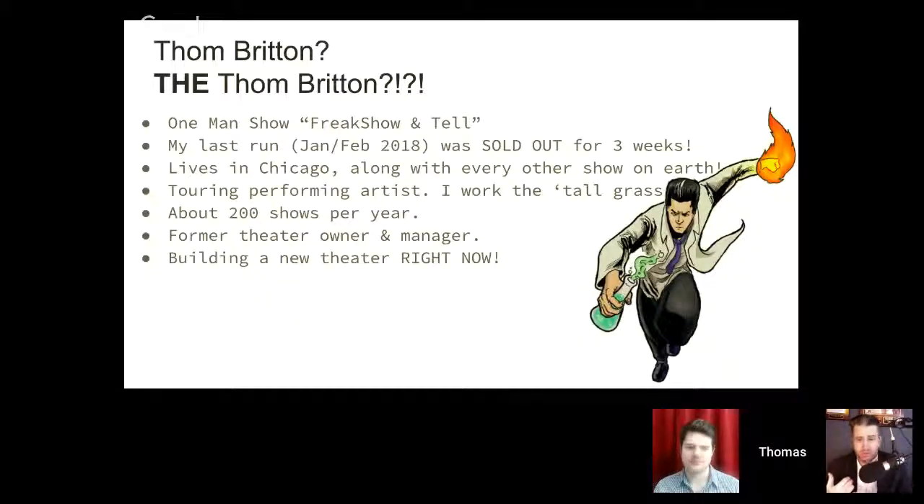WellAttended is a ticketing software solution. William has a lot of experience running workshops, so he'll manage questions. I'm Tom Britton. I'm a theater performer here in Chicago who tours nationally in the U.S., playing big cities like Chicago but also small towns. I make my living off my one-man show, Freak Show and Tell. You'll find show notes and links below — you don't need to take notes as we go.